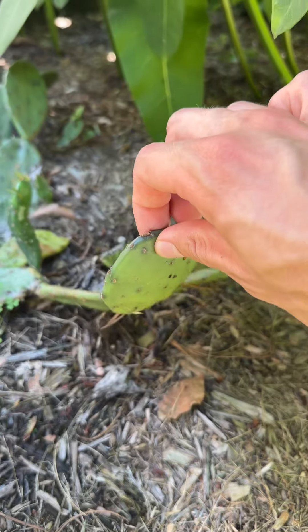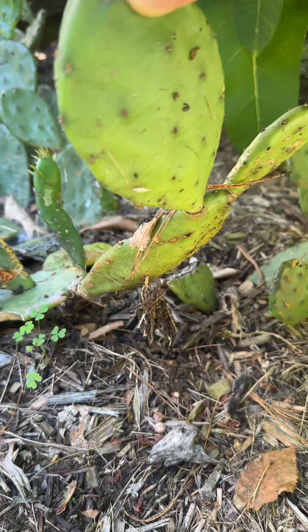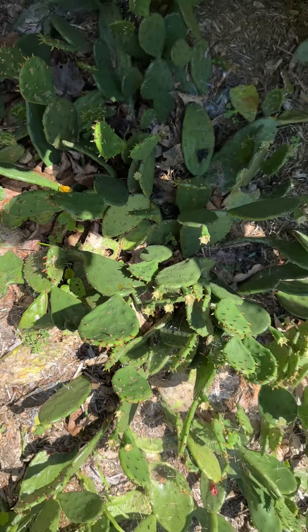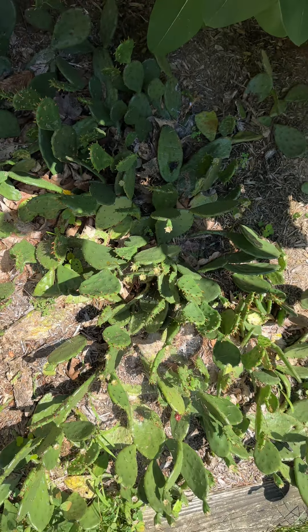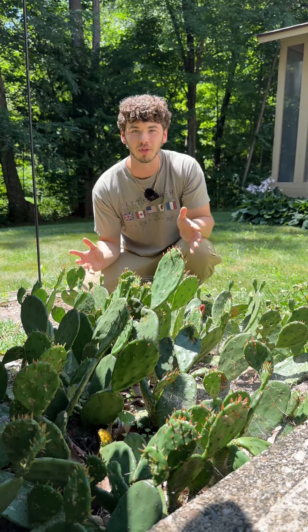They also can grow incredibly fast for a cactus due to their shallow root structure, allowing the plant to rapidly absorb water after rain while crawling out and spreading the colony. So yeah, that's the eastern prickly pear. This thing just keeps getting bigger — seriously, I don't know what to do with it all.